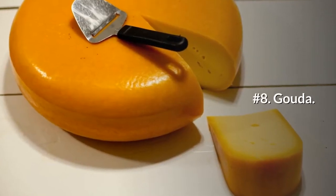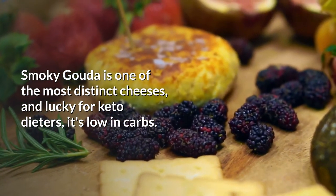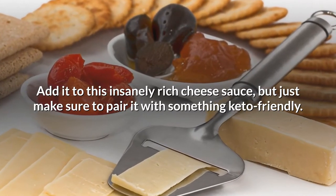Number 8: Gouda. Smoky Gouda is one of the most distinct cheeses, and lucky for keto dieters, it's low in carbs. Add it to an insanely rich cheese sauce, but just make sure to pair it with something keto-friendly.